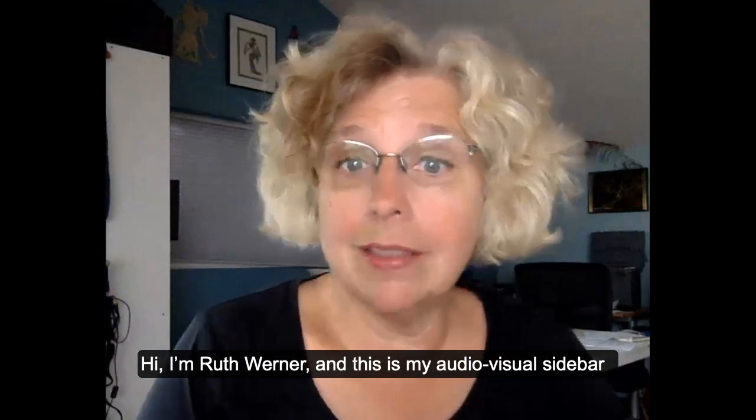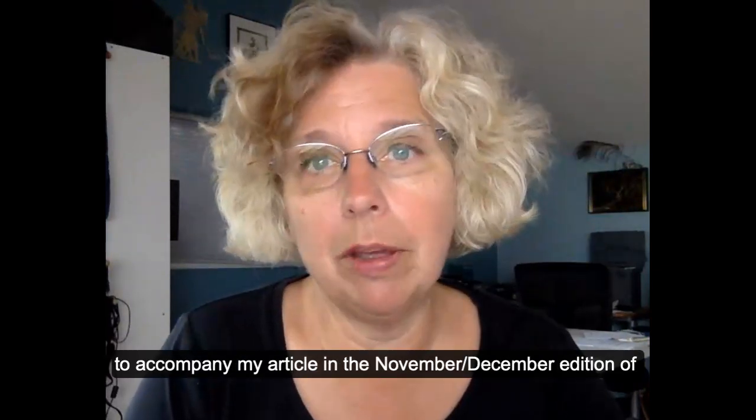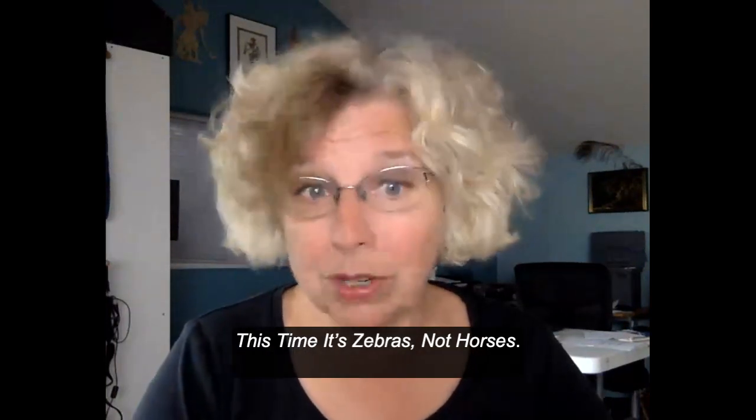Hi, I'm Ruth Werner, and this is my audio-visual sidebar to accompany my article in the November-December edition of Massage and Body Work called Ehlers-Danlos Syndrome: This time it's zebras, not horses.